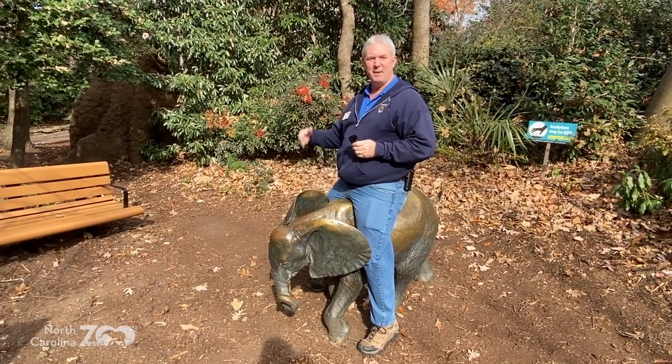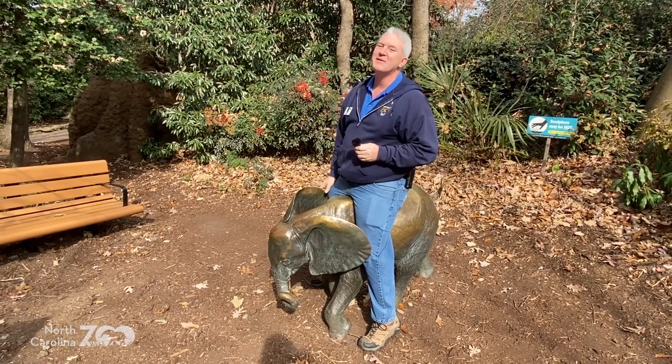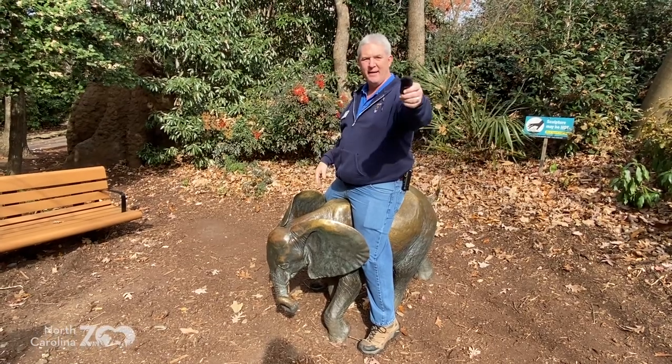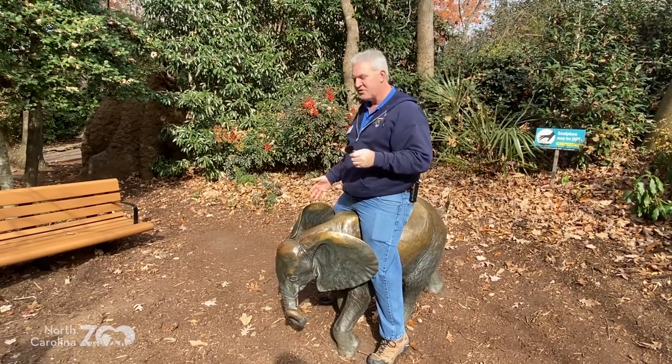It's a very small elephant. Or a very big Steve. Or both. Hey everybody, welcome to Zoo Adventures this morning. I'm Steve in front of the camera today. Brett's behind the camera, and Megan's also here with us today.